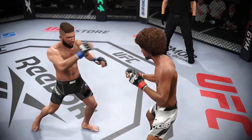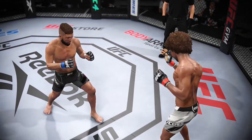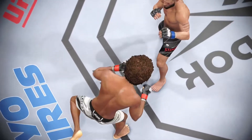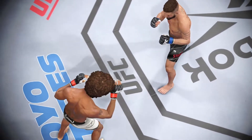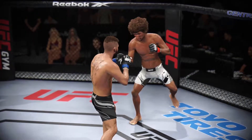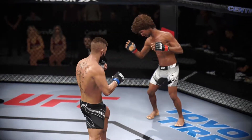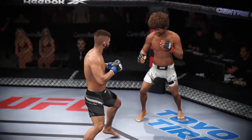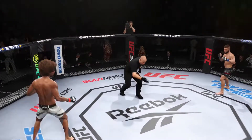A huge head strike turned the tide this round, stunning his opponent. The winning corner has to be celebrating — everything is working. But the other corner has to be concerned; they need to figure out some sort of adjustment to change the tide of this fight. Ready? Let's go for round two.